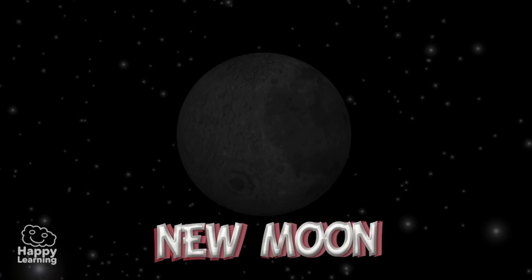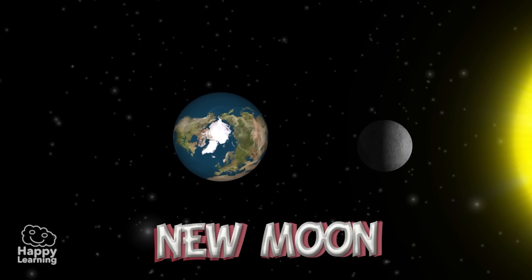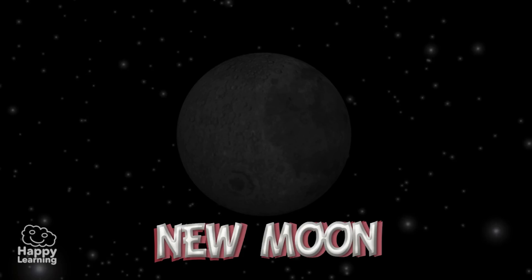New Moon. In this phase, the Moon is passing between the Earth and the Sun. The illuminated phase of the Moon is facing the opposite direction to Earth. The dark side ends up facing the Earth, and this is why we cannot see the Moon.